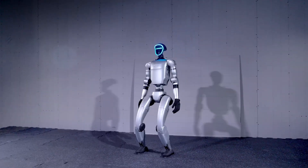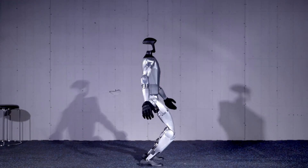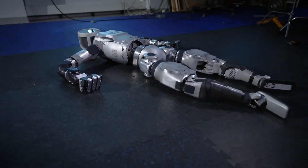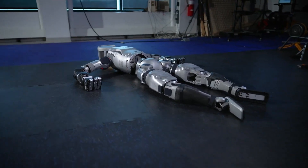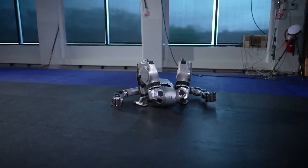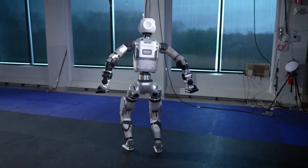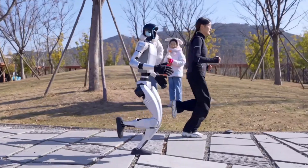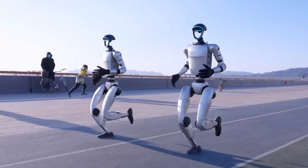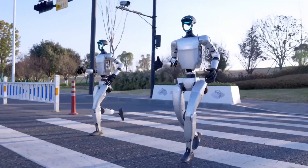The price factor is perhaps the most significant difference between these robots. While Boston Dynamics hasn't officially announced Atlas's price, industry experts estimate it will cost well over $100,000 when it launches commercially. The Unitree G1, on the other hand, costs just $16,000 — making it potentially up to 10 times cheaper than Atlas. This dramatic price difference makes the G1 accessible to a much wider range of users and applications.